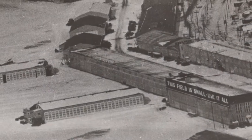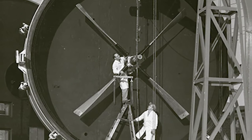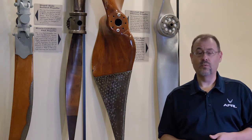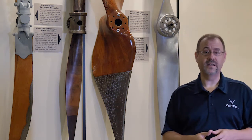There was very significant and important work done at McCook Field in the 1920s and at Wright Field in the 1930s in advancing propeller technology. The two major advancements were in materials — going from wood to metal — as you can see with these propellers behind me.